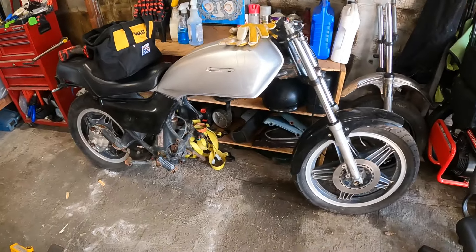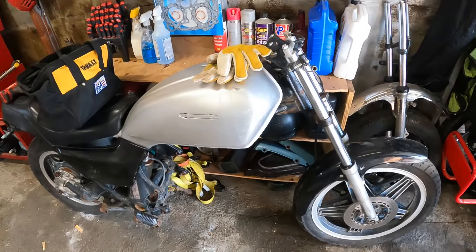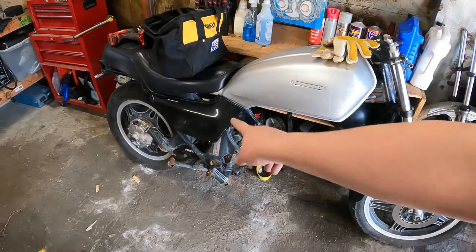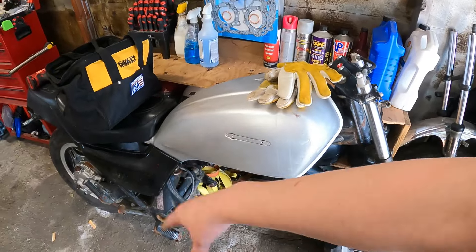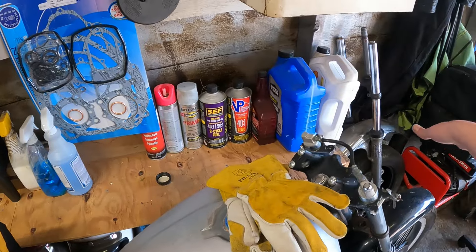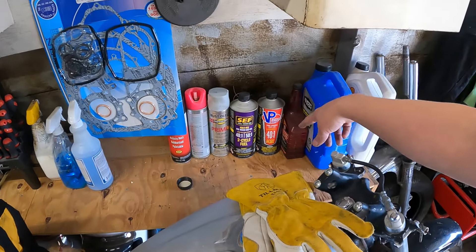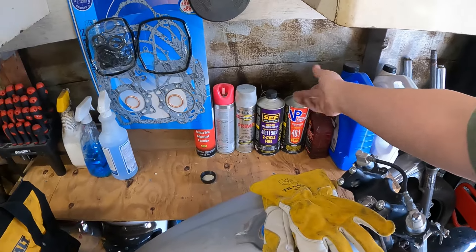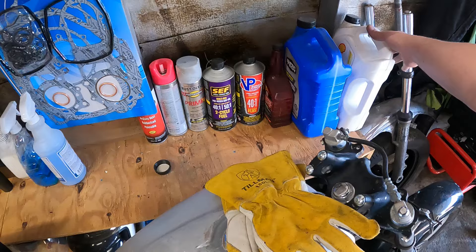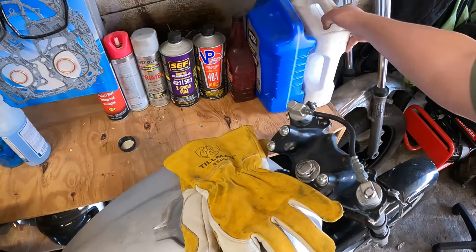All right, moving on over here we've got the GL hanging out waiting to be brought back to life. Got some side covers down there and some helmets and stuff. I've got my cleaning supplies, spray paint, mixing oil, pre-mixed two-cycle fuel and oil, and things like that kind of stacked up over here.